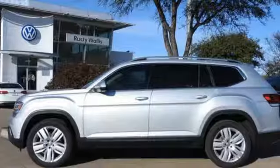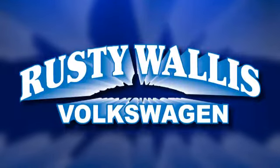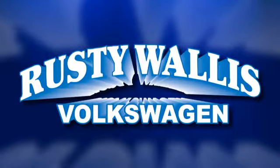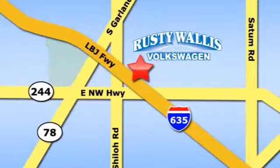Put your family on this SUV's back. Test drive it today. Rusty Wallace Volkswagen is one of the premier Volkswagen dealerships in Texas. We're easy to find, just off Northwest Highway at 12635 LBJ Freeway in Garland.